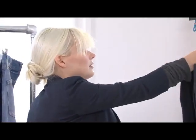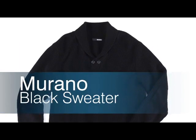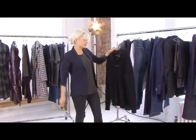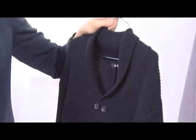I'm Kate Young, I'm a stylist. This is a great men's sweater for fall. I think this sweater is a really interesting take on just a classic crewneck sweater — it's more modern than something like a simple crewneck or v-neck. It has this small shawl collar and two buttons. It's like a tiny cardigan.